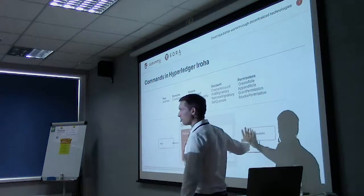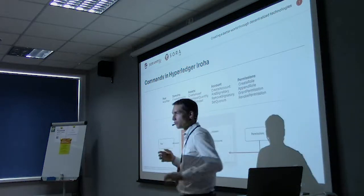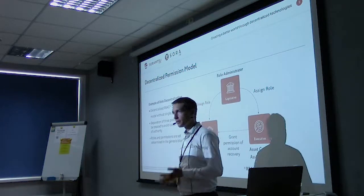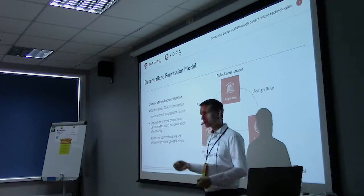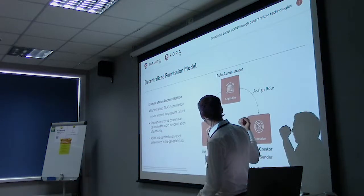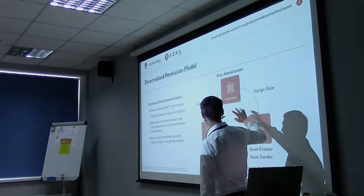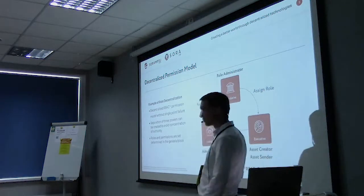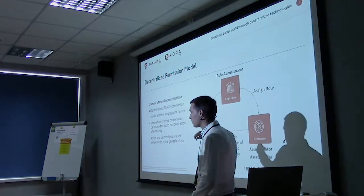Another feature is a set of permissions associated with each account — a role-based permission system. You can create a decentralized governance model just using the different permission settings and use it to model business practices. For example, you could have a legislative-type entity that can issue assets or create new tokens, but doesn't have access to send assets — distribution would be done by another account. A third account could handle querying or auditing of the assets.